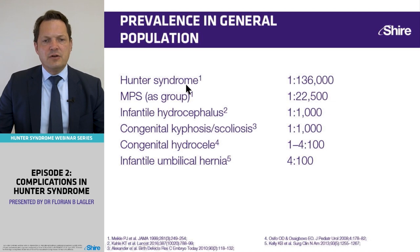The prevalence of Hunter Syndrome is roughly 1 in 136,000 patients; for MPS patients as a group, it's about 1 in 23,000. These are rare diseases, and the features they present with are individually more common than the disease itself. Hydrocephalus is seen in 1 in 1,000 patients overall, kyphosis and scoliosis at about the same rate, while congenital hydrocele and umbilical hernia are more common. The question is: when should a pediatrician suspect Hunter's disease?